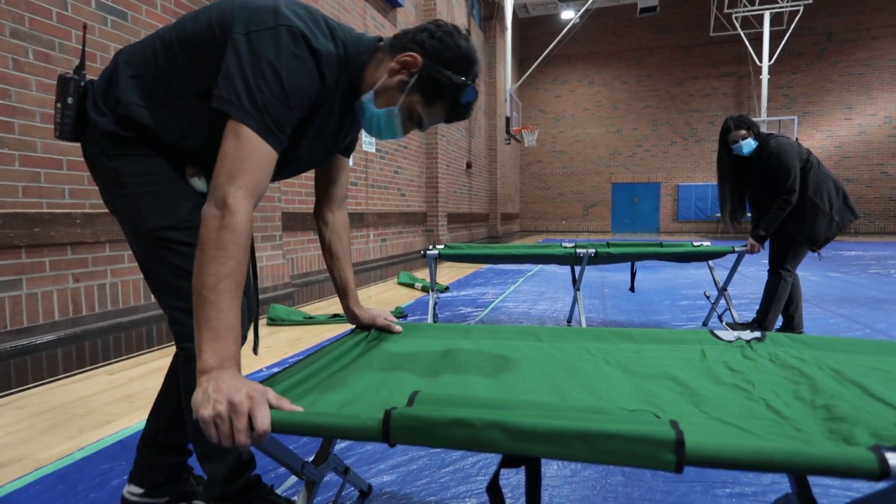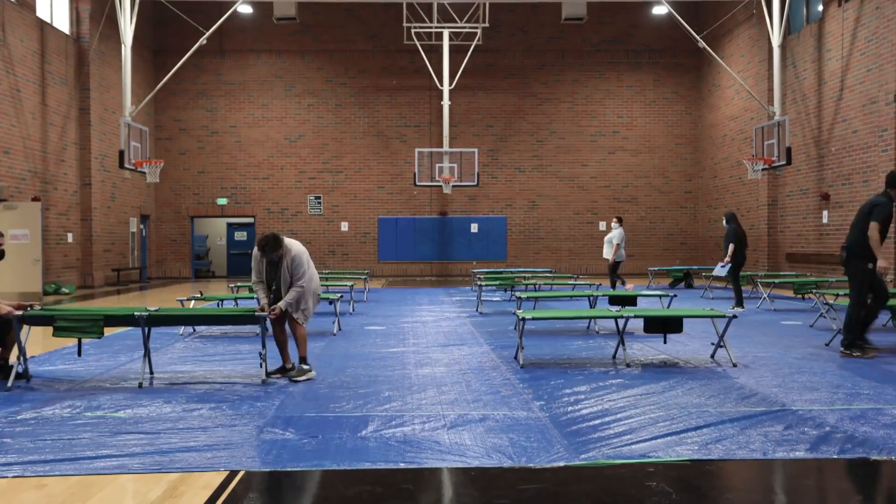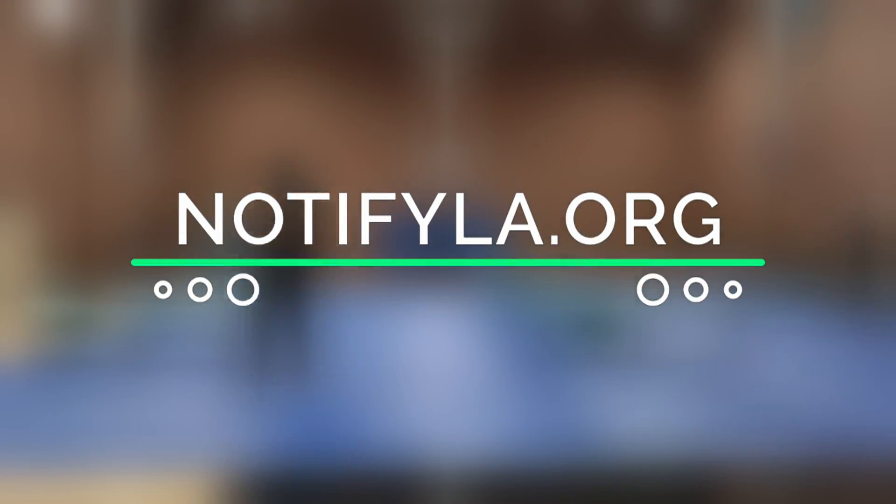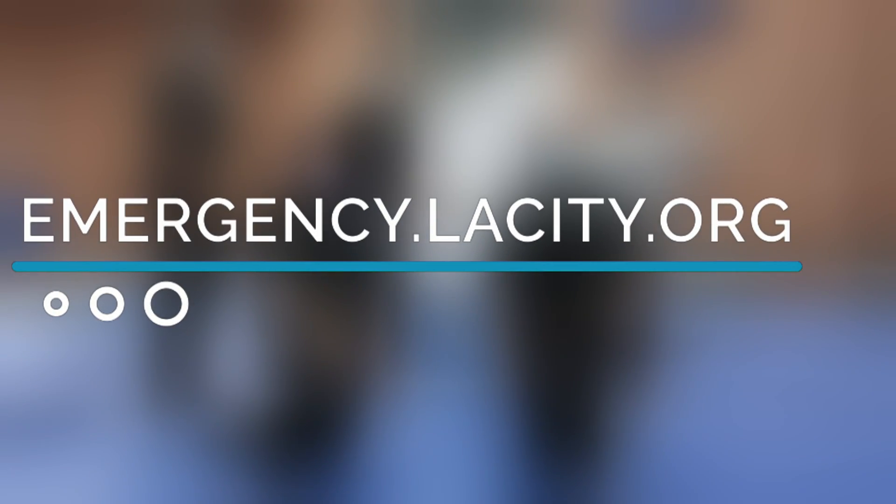When an emergency strikes, you can find an emergency shelter location near you by visiting emergency.lacity.org/emergency-shelters or calling 311. We also highly encourage you to sign up for Notify LA, the City of Los Angeles Emergency Notification System. Register at NotifyLA.org. Learn more at emergency.lacity.org.